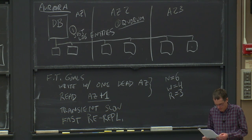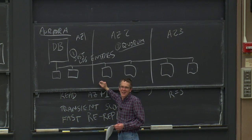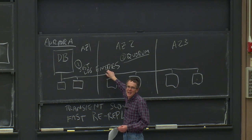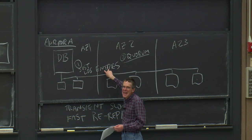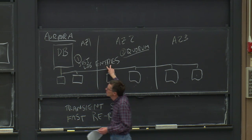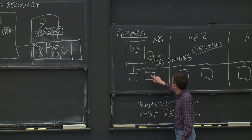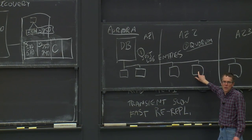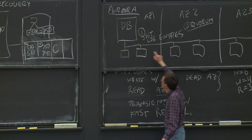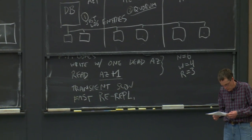As it happens, Aurora's writes aren't really overwriting objects as in a classic quorum system. Aurora's writes never overwrite anything — they just append log entries to the current log. So when the database sends out a new log record for a transaction, it needs that log record to be present on at least four of its storage servers before it can proceed with or commit the transaction. That's the meaning of Aurora's write quorum: each new log record must be appended to storage on at least four replicas before the write is considered complete.